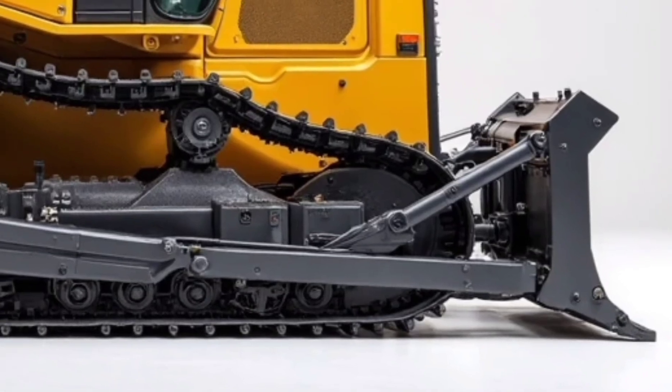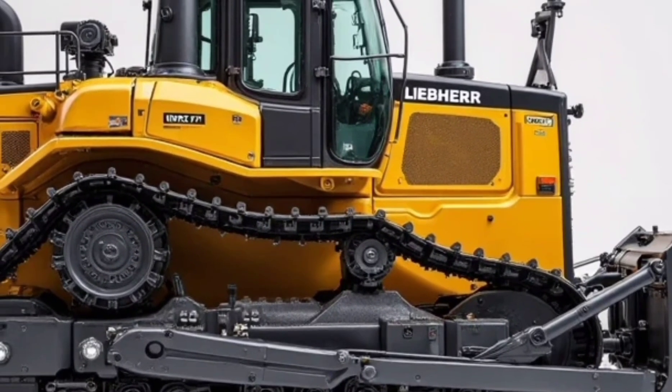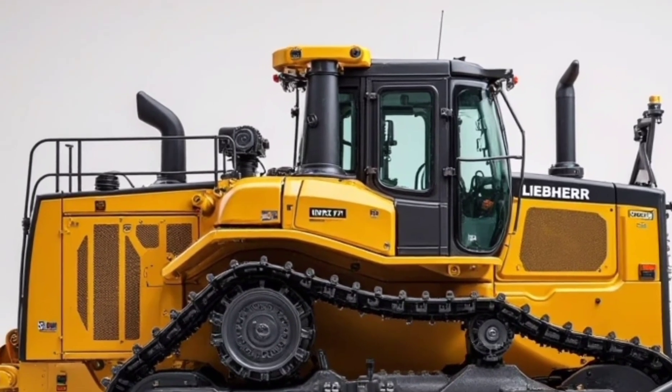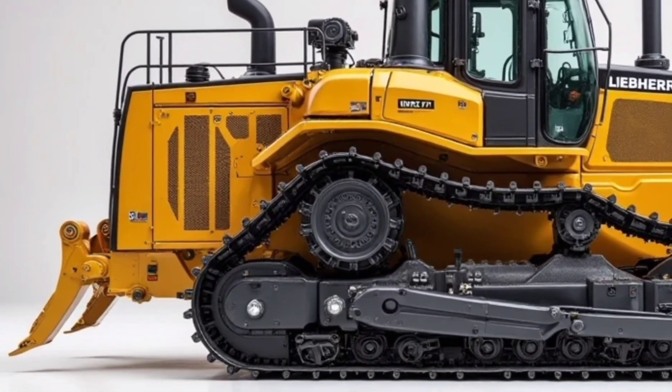With a displacement of over 20 liters and a high torque output, this machine doesn't hesitate — it pushes forward with confidence on slopes, rough terrain, and in tight job sites.